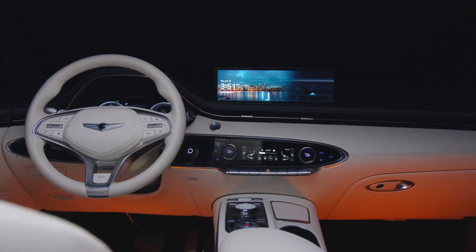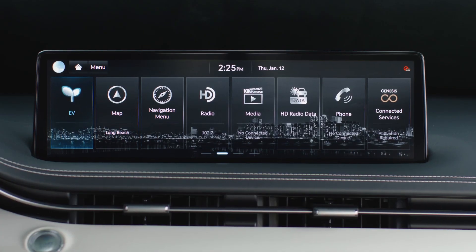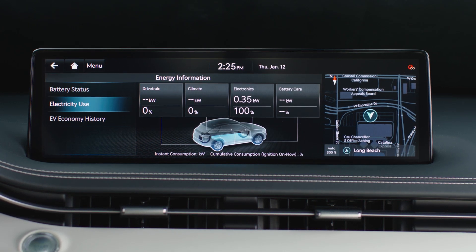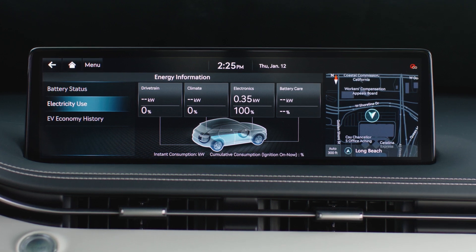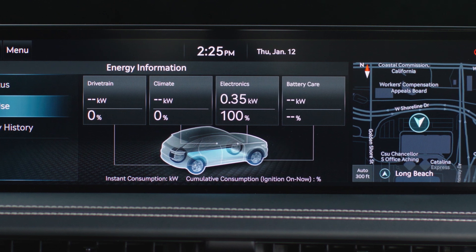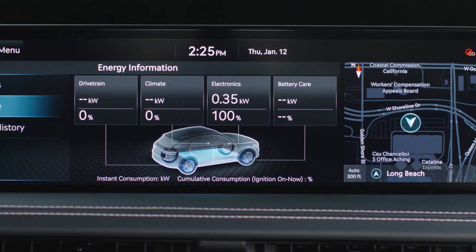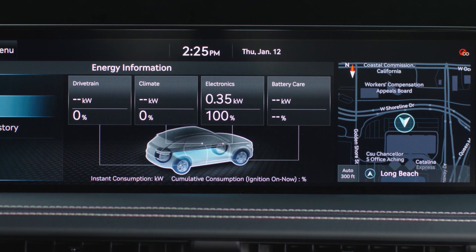In order to check the current energy consumption for each system of the vehicle, from the home screen select EV, select the car, and then electricity use. Drivetrain shows the total energy consumption of the driving motors and regenerative braking. Climate shows the energy consumption for the heater and air conditioner. Electronics shows the energy consumption used by vehicle systems including the cluster, infotainment system, headlights, and more. Battery care shows the momentary energy consumption used when heating the battery during winter mode or cooling the battery in the summer.